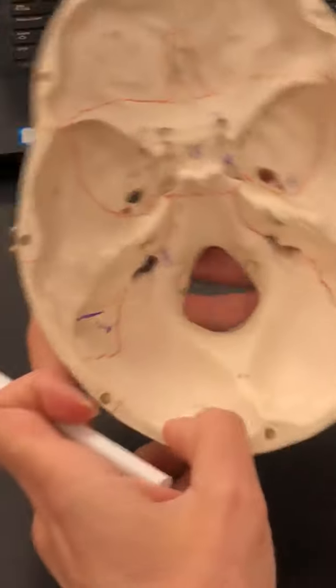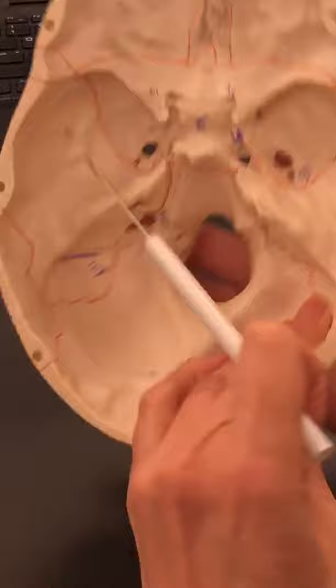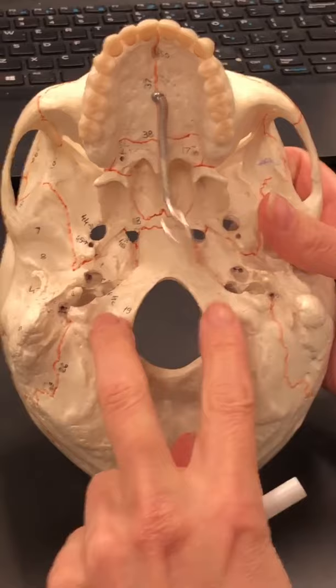The other hole that you can see in that portion of the skull is a large hole called the foramen magnum, which we can also see if we flip the skull over. There's the foramen magnum, and these two rounded parts on either side are called the occipital condyles, where your first cervical vertebrae articulates.